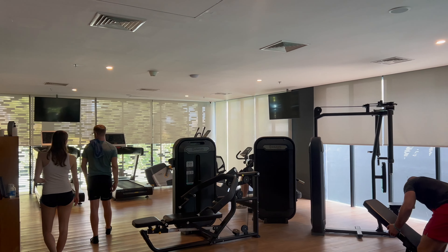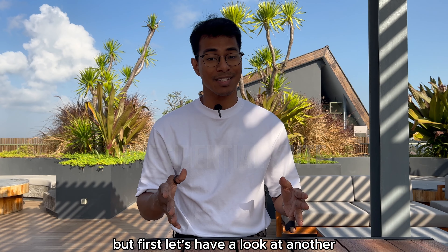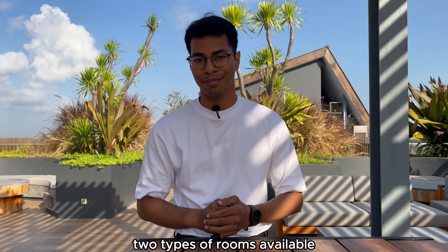There are two blocks in Citadines Berawa Beach in Bali and I've gotten approval to have a look at the biggest unit in this hotel — only one of its kind. But first, let's have a look at another two types of rooms available.